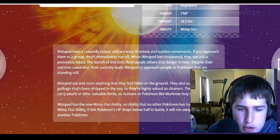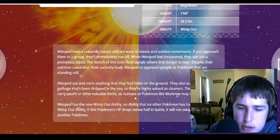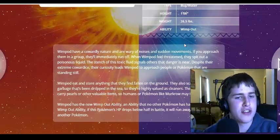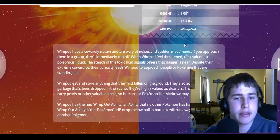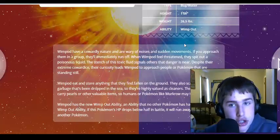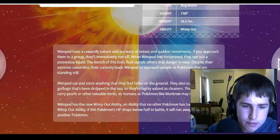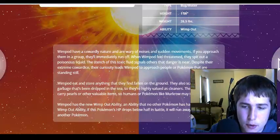They sometimes carry pearls or valuable items, so humans and Pokemon like Murkrow may target them. This is kind of like how you find crabs at the beach — between the rocks, trying to hide, cleaning up the trash and little bugs around the area. And of course the birds feed on them like seagulls. Wimpod has the new Wimp Out ability, an ability that no other Pokemon has had before.